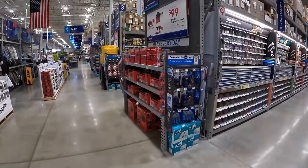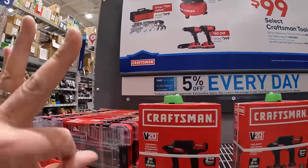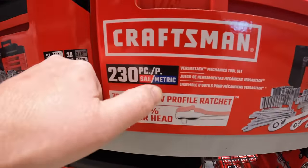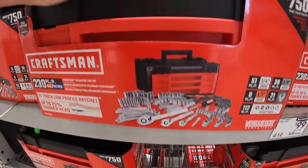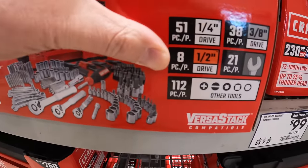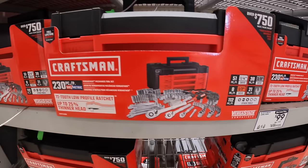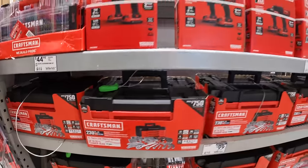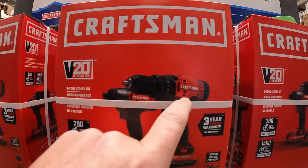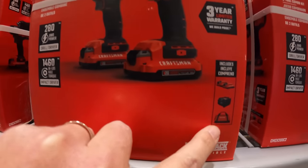Craftsman has over here for $99 your choice. They have three options. They have this 230-piece SAE and metric socket set with a drawer system — quarter inch, three-eighths and half inch — comes with some wrenches. Not too shabby. And they also have this two-tool combo kit with the brushed drill driver and impact driver, two 2 amp hour batteries, charger and a bag.